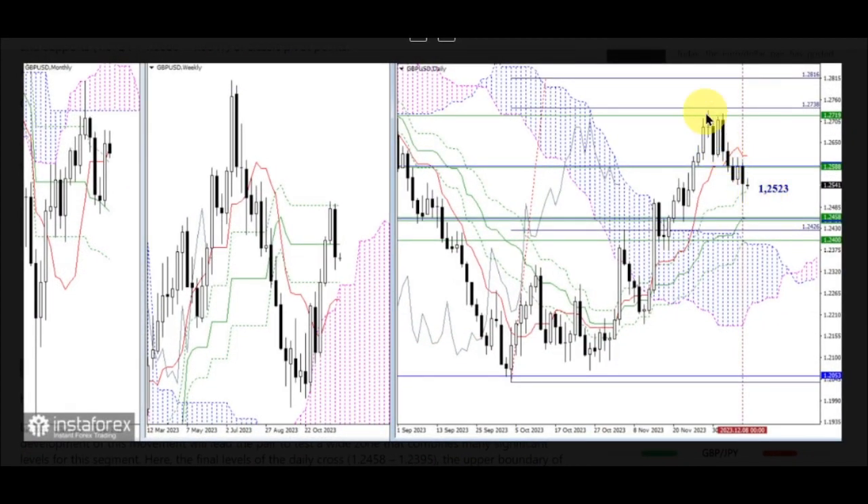Last week saw a rebound from the final level of the weekly death cross at 1.2719. Confirmation and development of this movement will lead the pair to test a wide zone that combines many significant levels for this segment: the final levels of the daily cross at 1.2458 and 1.2395, the upper boundary of the daily cloud at 1.2390, and weekly supports at 1.2458, 1.2451, and 1.2400. The current support is provided by the daily Fibonacci Kijun at 1.2523.